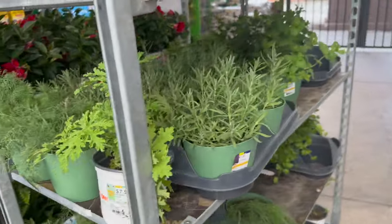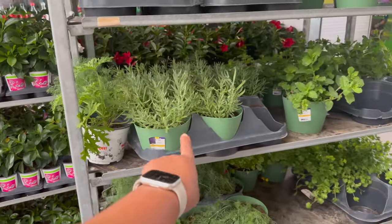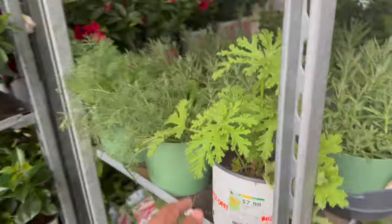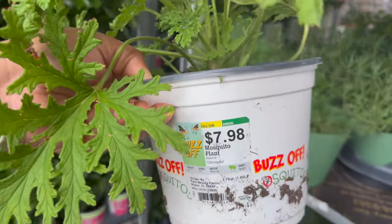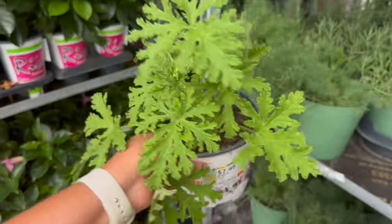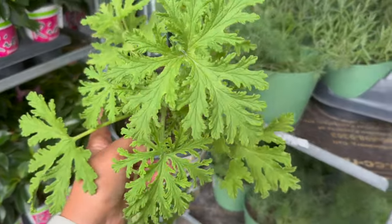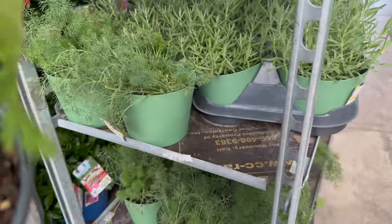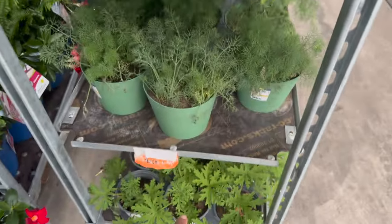Guys, also look over here — they have different herbs. And this is actually regular lavender. But they have these little citronella plants for $7.98 — they're calling them mosquito plants, which I really need to get one of these. And they smell good — they smell just like citronella candles. Oh my goodness. And they have a bunch of those.